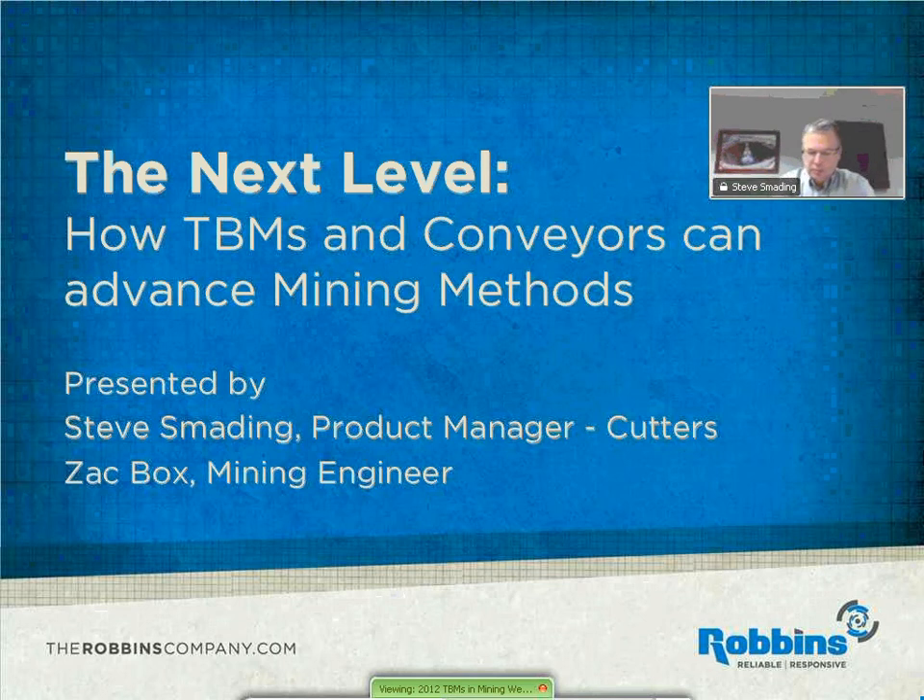It's a complimentary webinar in association with Tunneling Journal. As Suzanne mentioned, I'm Desiree Willis. I'll be your moderator throughout the webinar and during the Q&A session at the end. And with that, I'd like to turn it over to our first speaker of the day, Steve Smading.